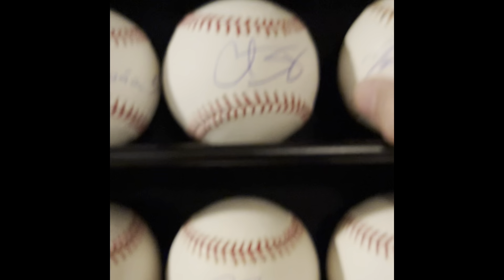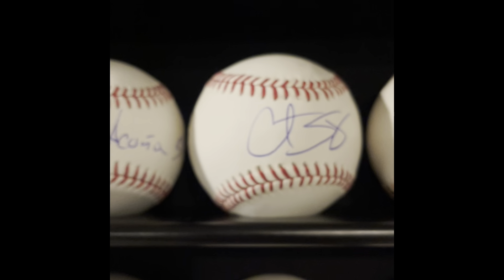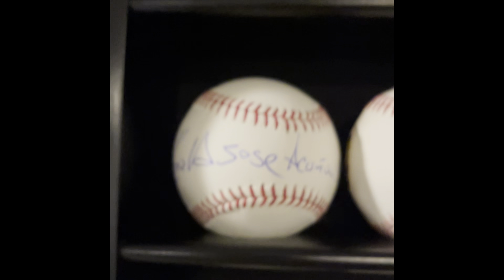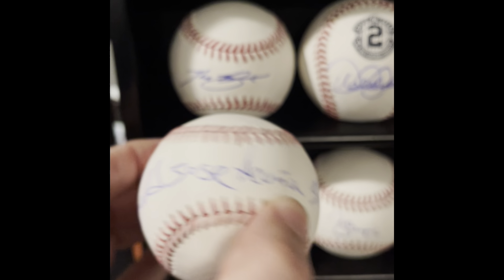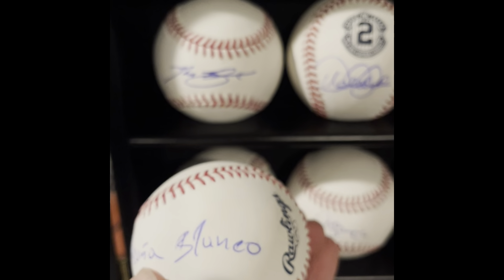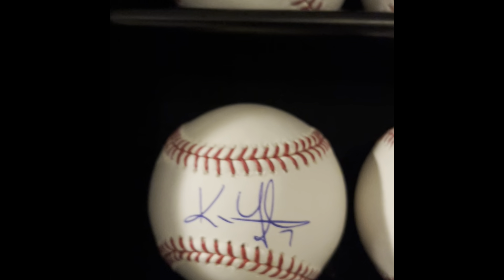Next to him — should be a Hall of Famer — Curt Schilling, from a Tri-Star special for about $50 a while back. Next to that is Ronald Acuna's full name baseball: Ronald Jose Acuna Blanco. I think this is a USA Sports / JSA first-person authenticated ball.